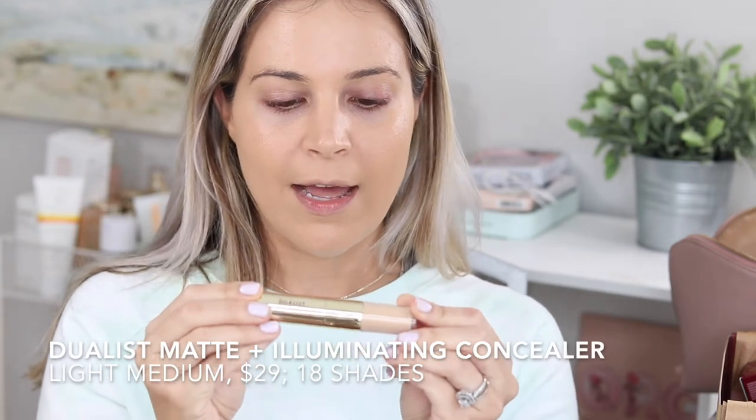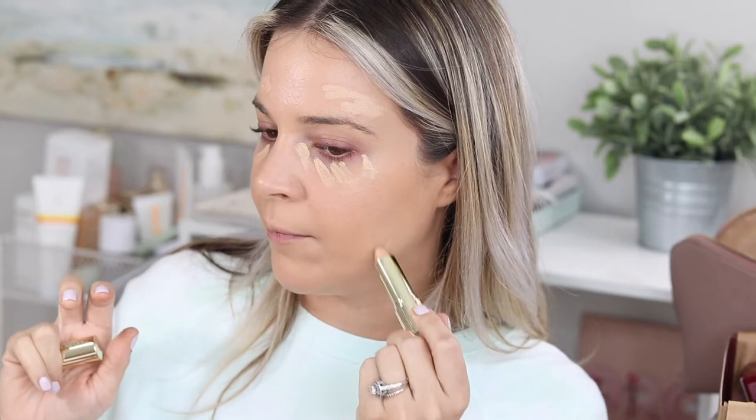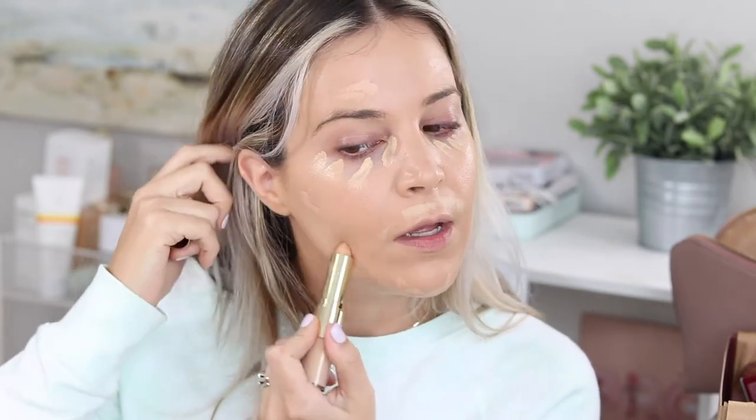Next is the Dualist Concealer in shade Light Medium. One side is a stick concealer that's more matte — great for concealing blemishes or serious discoloration like melasma or sunspots. The other side is an illuminating, more hydrating finish — perfect for brightening the under-eye area. I went up a shade from my foundation. I'll use the illuminating side under the eyes for a healthy luminous look, and the stick concealer on blemishes and areas of discoloration. This is pretty convenient, really good makeup on the go, which is the whole premise of Wander Beauty.